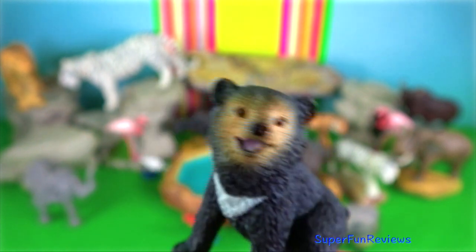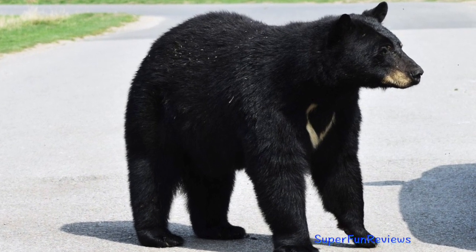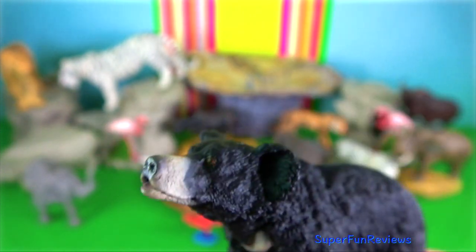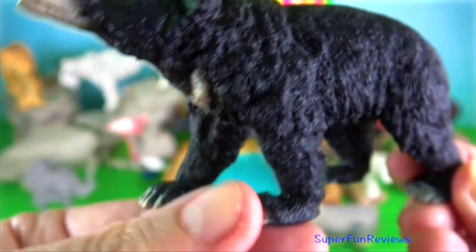Their 5 cm claws make them adept tree climbers. Sloth bear. They have a shaggy black coat, especially over the shoulders. Males weigh up to 140 kg. They have extremely long tongues and a mobile snout.